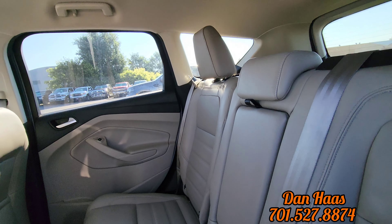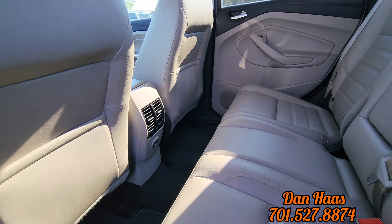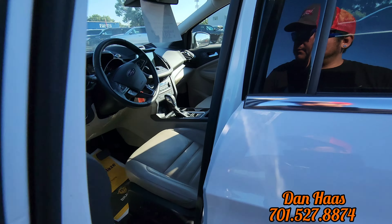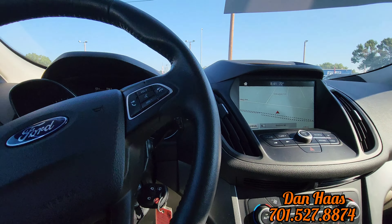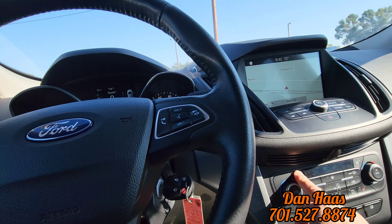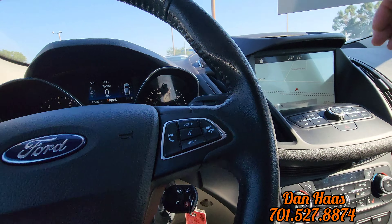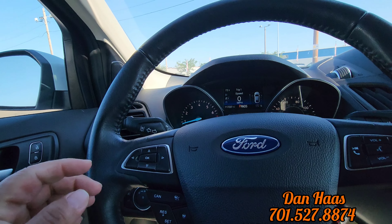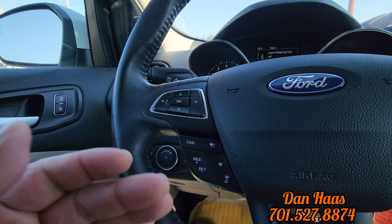So pretty much the same setup as the other one, except it's tan leather. We do have an armrest here, 12 volt down on the bottom. Keyless entry, power seat for the driver, automatic headlights. There's that big screen navigation there. CD player up on top here. Heated seats, of course. This one does have a car starter. Lane keep assist as well.